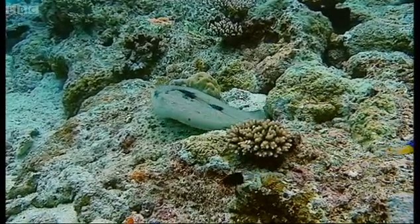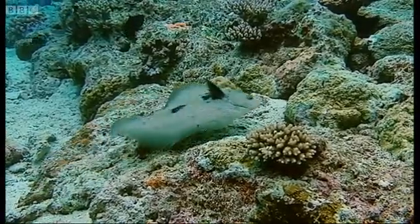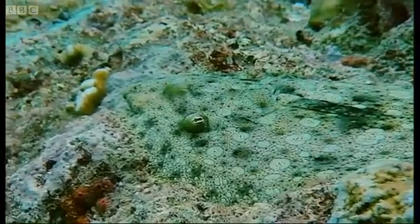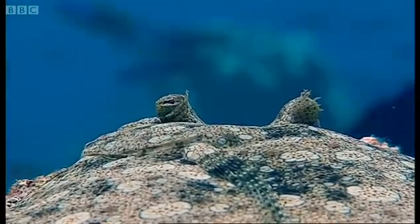Deceit starts with simple camouflage. Panther flounders are easy enough to see when they're swimming. But what about the one that didn't move? The flounder is a master of disguise. It can change both the color and texture of its skin in an instant.